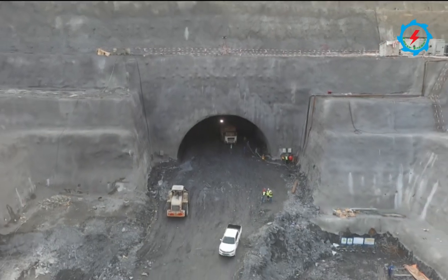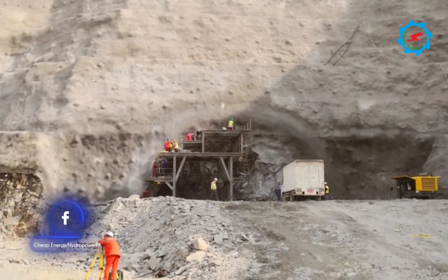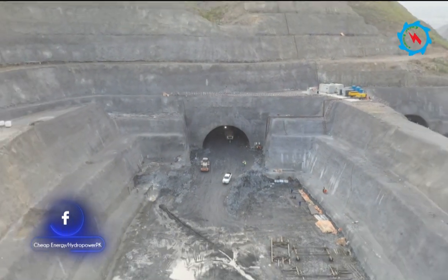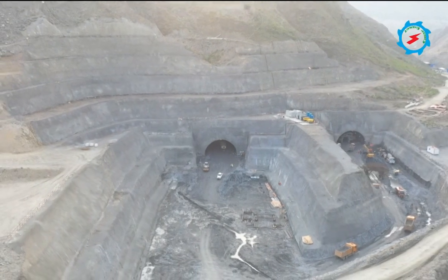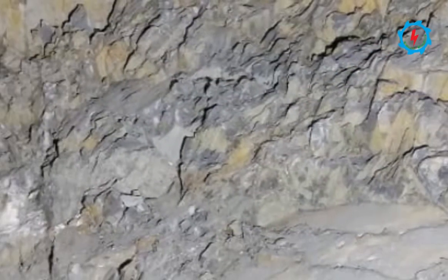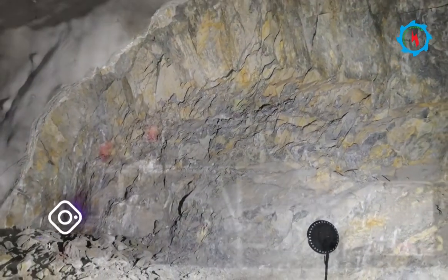At the under-construction site of Momen Dam, another achievement was marked in the third week of February. The role of the diversion system in any dam construction is very important. At this strategically important project, the excavation works at the outlets of both tunnels had already commenced last year. On 22nd February, the excavation from the inlet of diversion tunnel number two was undertaken successfully.